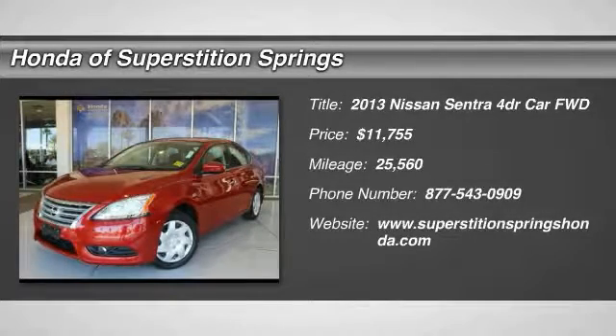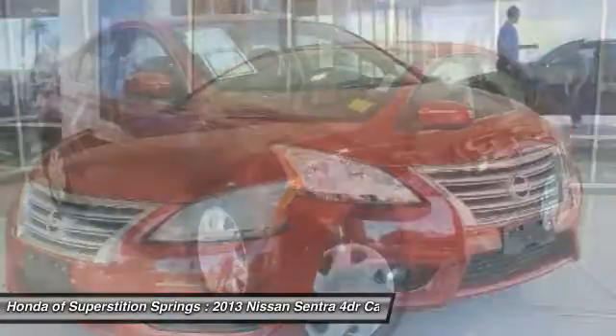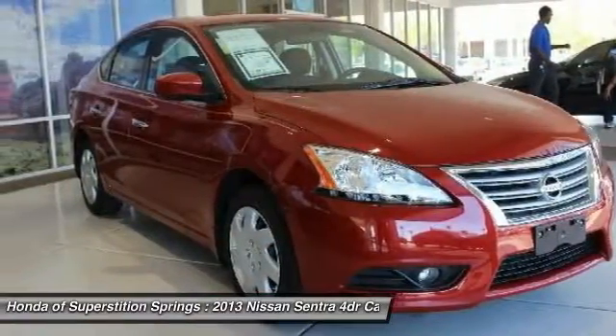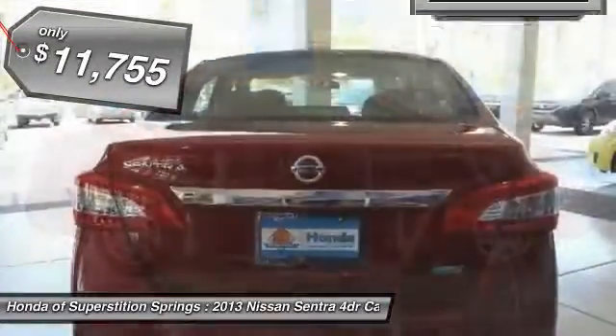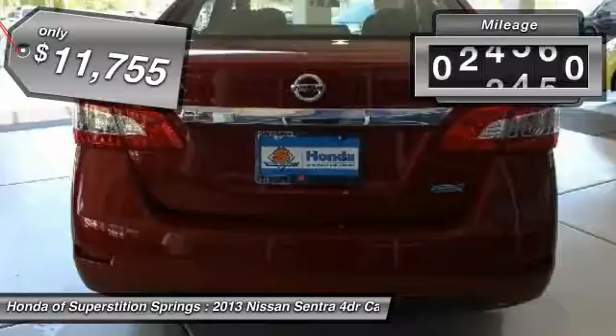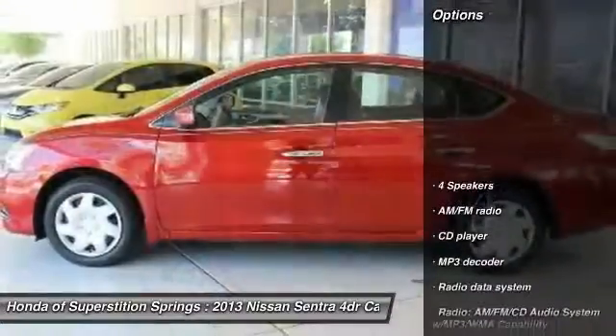The 2013 Sentra. With its spacious and versatile interior and stellar fuel efficiency, the Nissan Sentra is the obvious choice for anyone who wants to enjoy a stylish and comfortable ride, and is priced below $15,000. This vehicle has less than 30,000 miles. Here are some of this vehicle's great options.